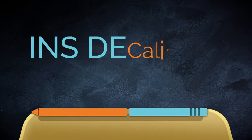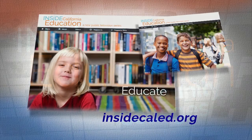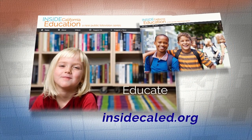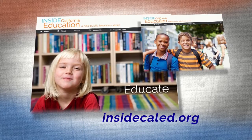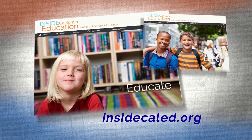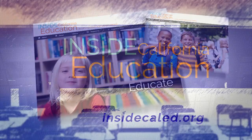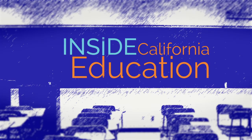That's it for this special edition of Inside California Education Community Colleges. If you'd like more information about the program, log on to our website, InsideCalEd.org. You'll find stories from all our past seasons, and you can connect with us on social media. Thanks for joining us. We'll see you next time on Inside California Education.